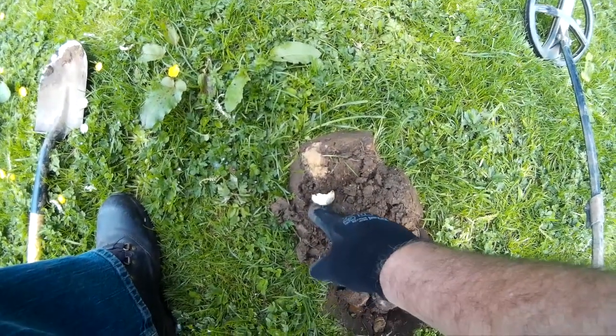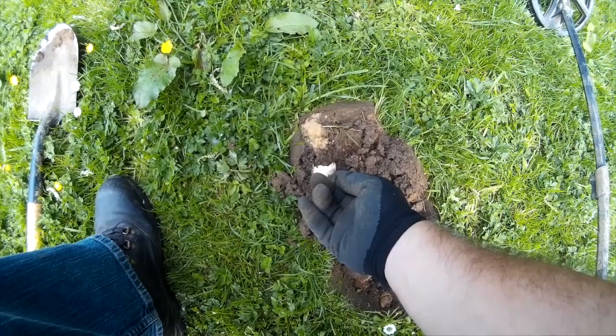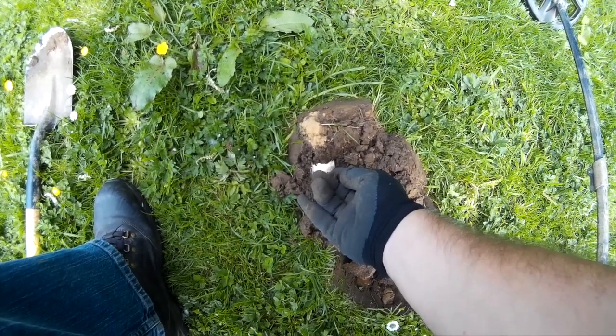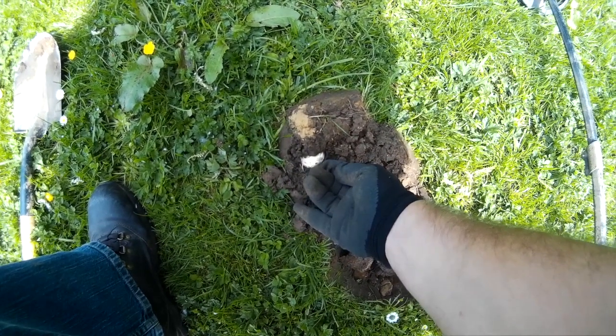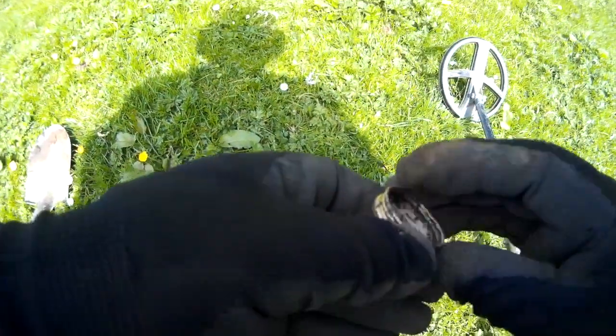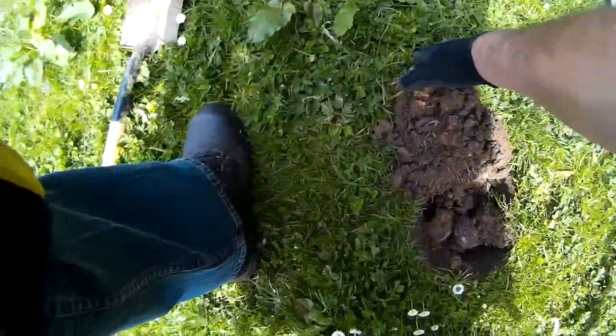I'm not sure what we've got here - this is either going to be a watch or it's going to be a gold top of a bottle. And I think it's a gold top of a bottle - yes, well isn't that lovely. One gold top.